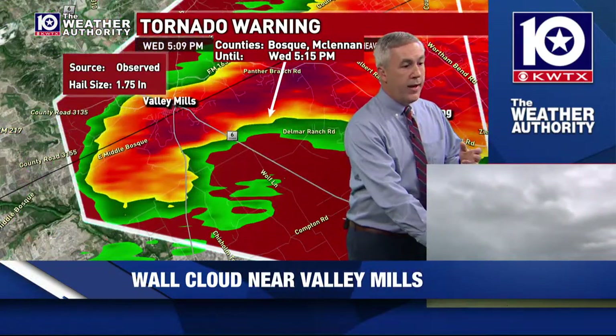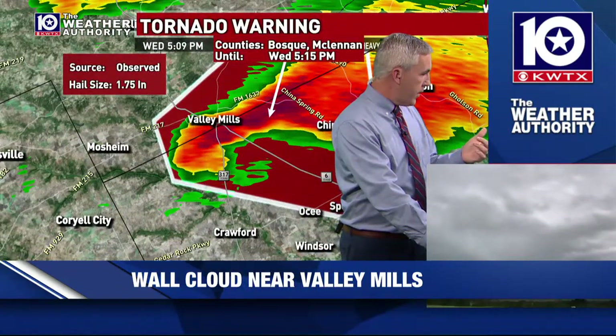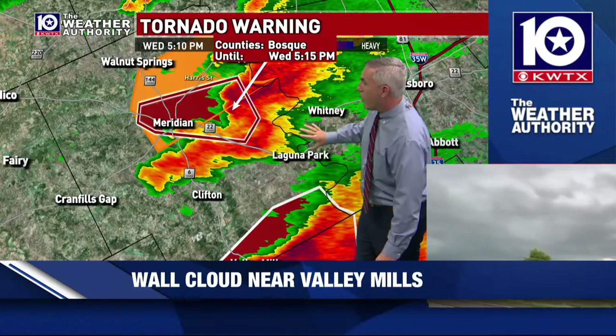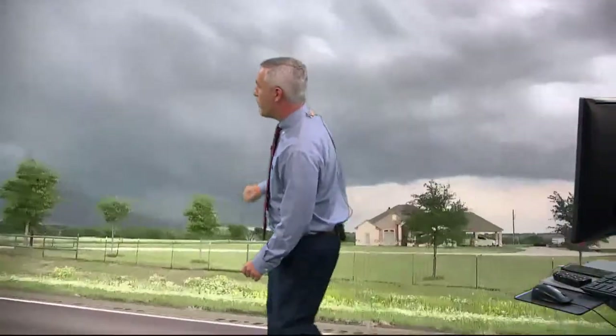This is the tornado warning that runs for another five minutes. Getting new information — the storm up in Bosque County: the National Weather Service is going to drop the tornado warning and replace it with a severe thunderstorm warning. Folks in the Whitney, Laguna Park area right along Lake Whitney — a storm that could produce quarter to half dollar size hail is working your way. They put a tornado possible tag on that new warning.